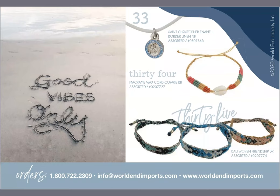We like everyone to have good vibes, so we hope our jewelry can do that. Number 33 is our St. Christopher necklace. Number 34 is our wax cord with the cowrie shell in the center. Number 35 is our Bali woven friendship bracelet, which was new this summer and everyone loved it — handmade in Bali, very nice, with a border and a chain on it.